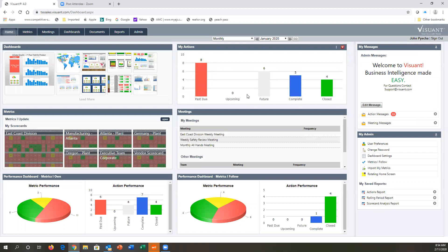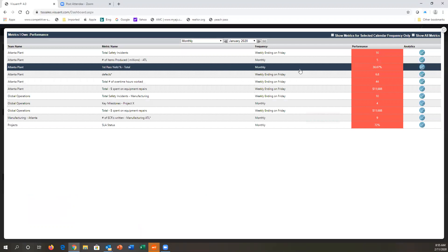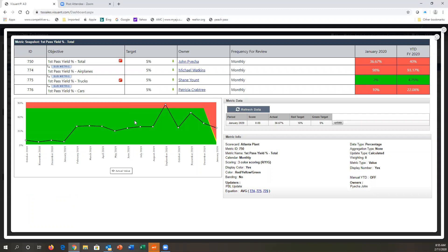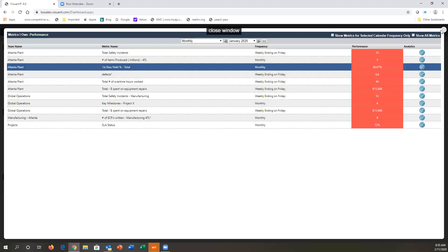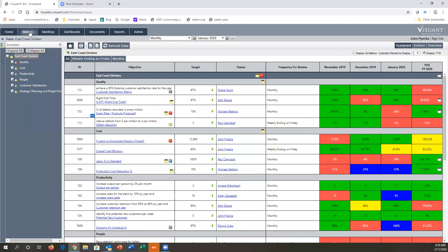We also want to link ownership to a metric. When building your HR metrics, we assign who in the organization has direct responsibility for each metric. These are all the metrics that I own, and I can see how they're performing. I can see the actions related to these metrics — other people may have actions associated with them. If I click on a metric, I'll see the detail of those actions and a graph of how the metric is performing, who owns each action, and what each person has done to ensure the metric is on track.